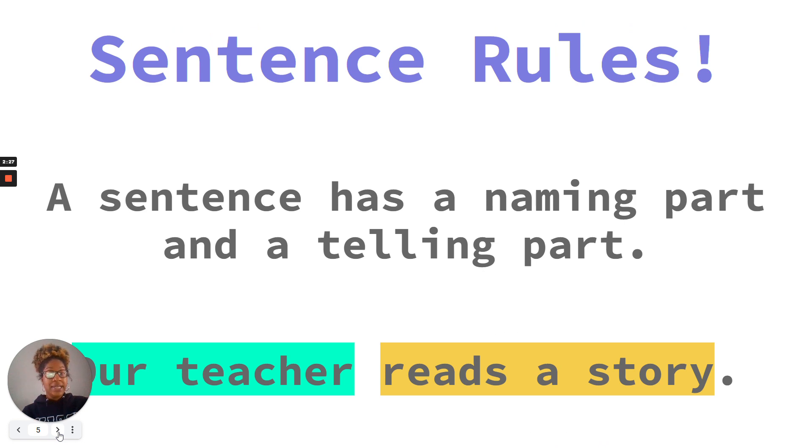A sentence has a naming part and a telling part, which makes a complete thought. Let's read the sentence below: Our teacher reads a story. In this sentence, our teacher is the naming part — it tells us who. Reads a story is the telling part — it gives us the action.